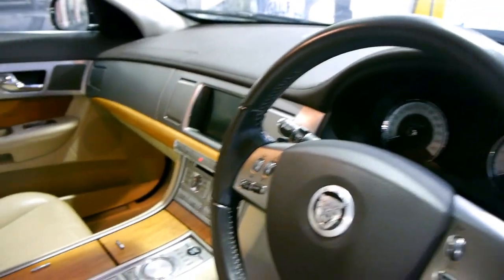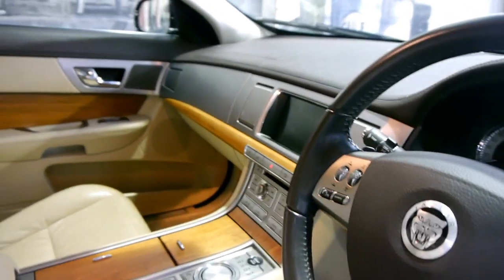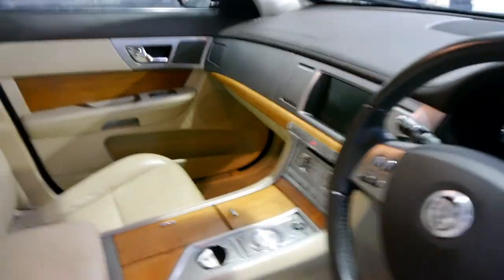This car does also have a reverse camera, parking sensors, Bluetooth and navigation.